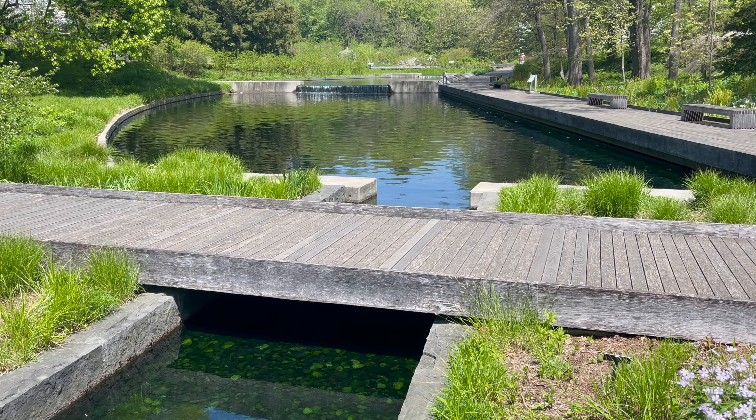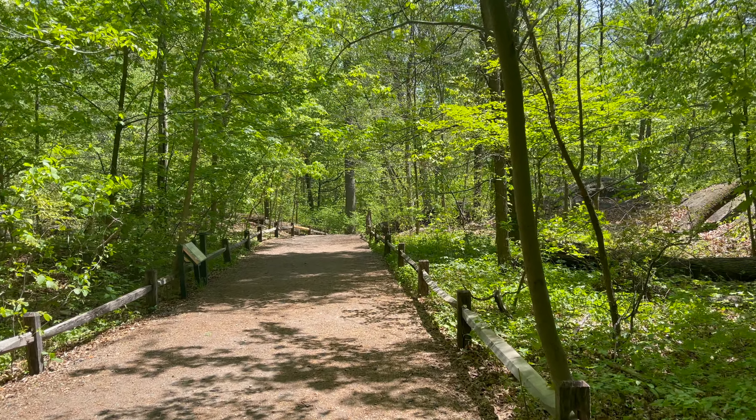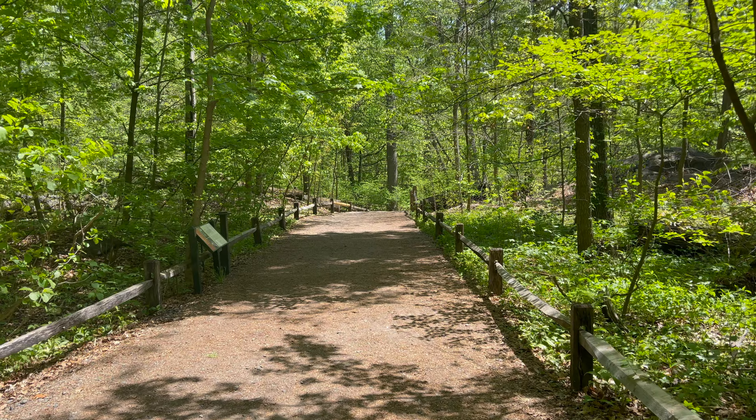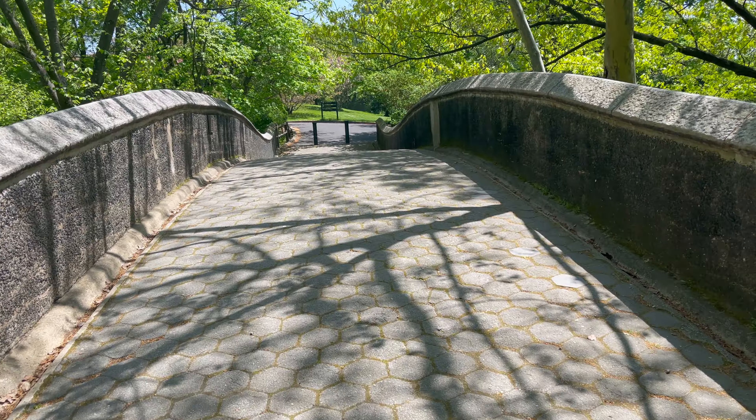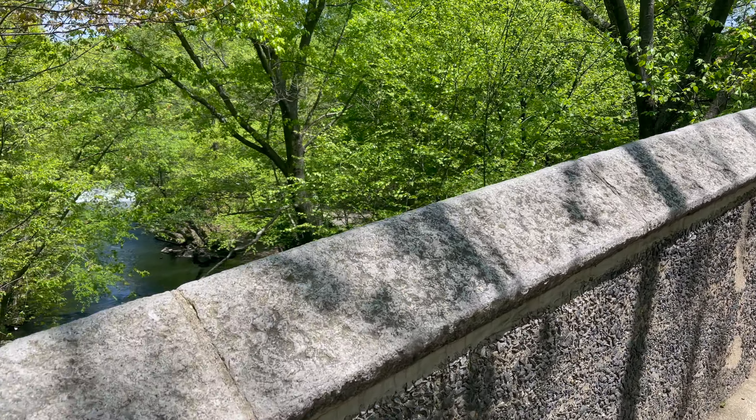Here is the native plant garden. The Thane family forest is a 50-acre surviving old growth forest. The 24-mile-long Bronx River runs through the garden and is the only freshwater river in New York City.